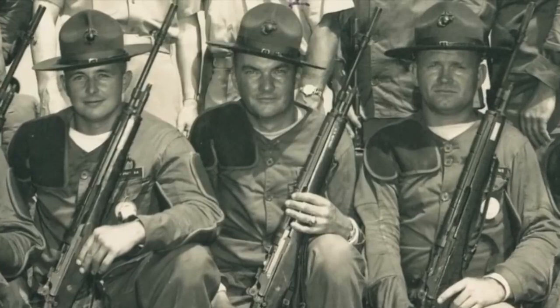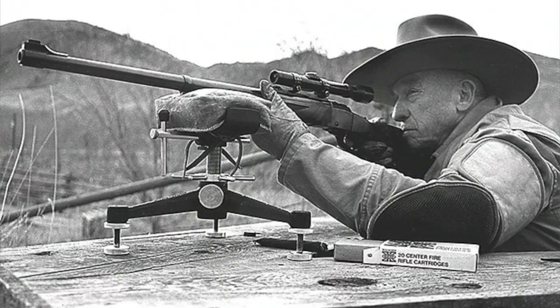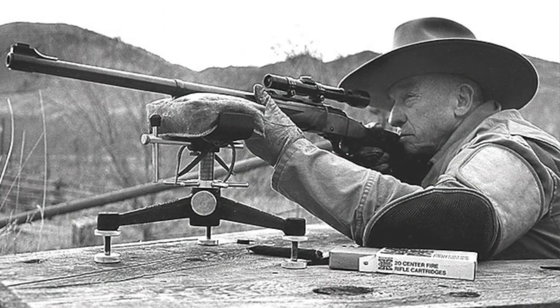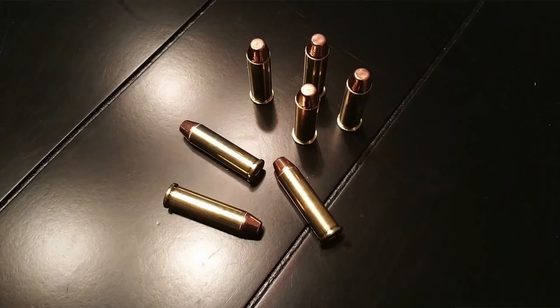Number two: famous U.S. Marine Corps scout sniper Eric Roy England, who had 98 confirmed and many more unconfirmed kills during the Vietnam War, had a very famous biography written called 'The Phantom of Phu Bai.' There is an entire chapter dedicated to Elmer Keith, the creator of the .357 Magnum, based on his influence on long-range shooting ballistics.